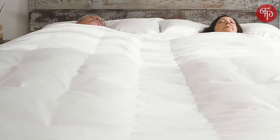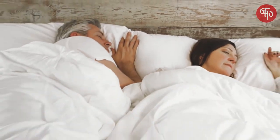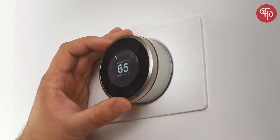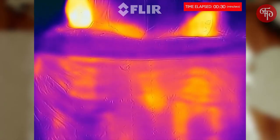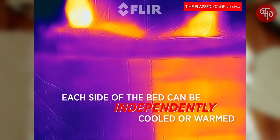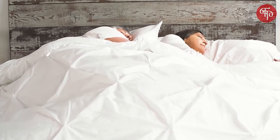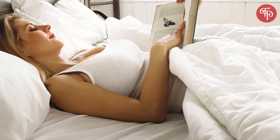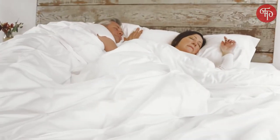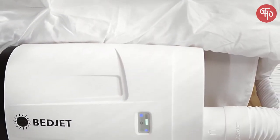With over 50% of couples having different sleep temperature needs, the BedJet solves the nighttime battle over the thermostat. Using our dual-zone air comforter accessory, each side of the bed is independently cooled or warmed, giving you and your partner your own perfect sleep temperature just the way you want. We spend one-third of our lives in bed — why settle for anything less than perfect? Plus, save hundreds on your utility bills by cooling or heating just where you sleep.